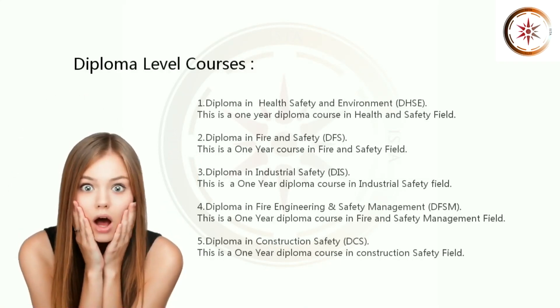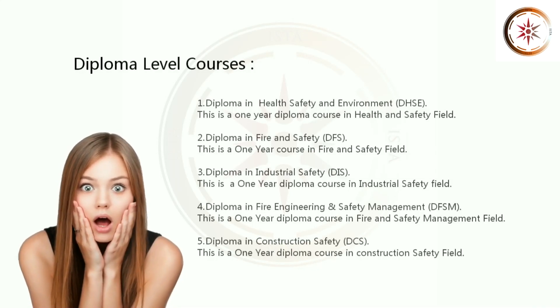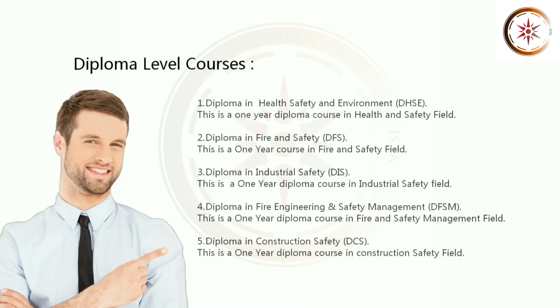3. Diploma in Industrial Safety. This is a 1 year diploma course in Industrial Safety Field. 4. Diploma in Fire Engineering and Safety Management, DFSM. This is a 1 year diploma course in Fire and Safety Management Field. 5. Diploma in Construction Safety. This is a 1 year diploma course in Construction Safety Field.